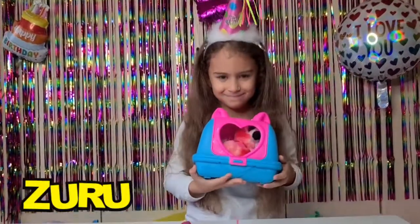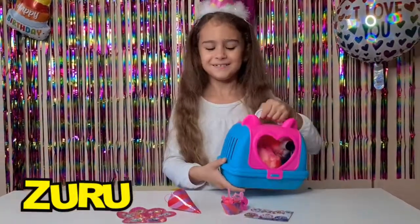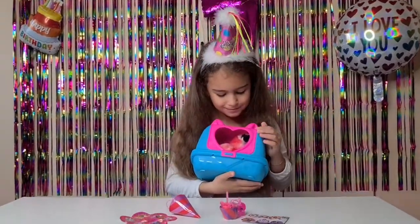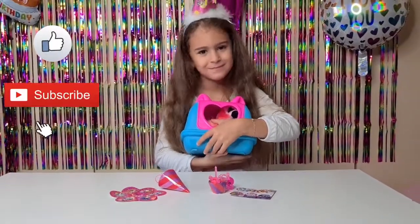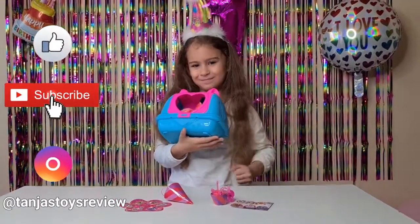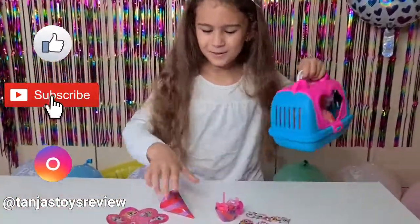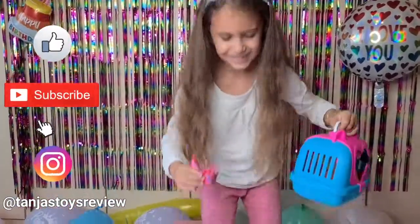We really want to say a huge thank you to Zuru for sending us this cute flamingo. This is definitely perfect for any birthday party, so if you want to buy yours we are going to put a link down in the description. Thank you guys so much for watching - don't forget to give it a thumbs up, subscribe with the bell, follow us on Instagram at Tanya's Toys Review, and we'll see you soon! Bye guys - I'm going to party with my little flamingo, bye!